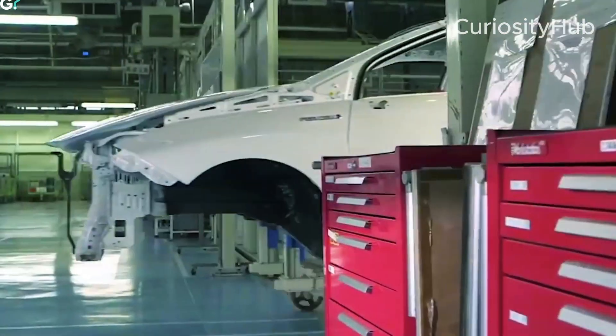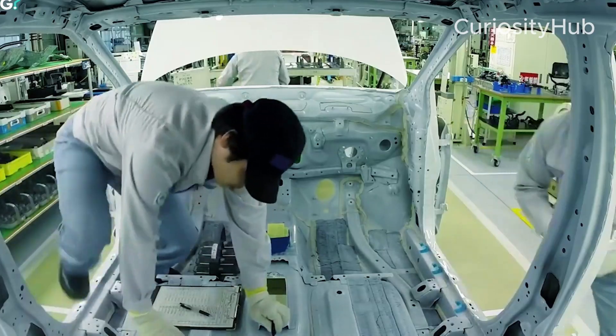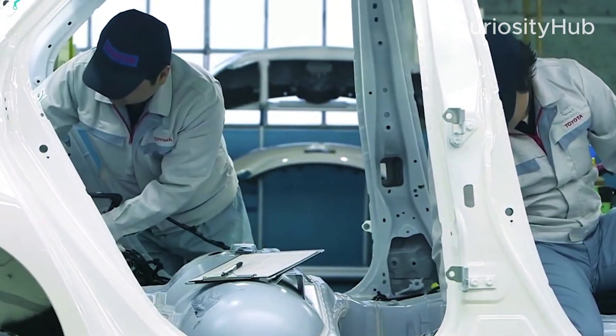Toyota has recently unveiled its next-generation EV demonstration line at its Motomachi plant in Japan. This line showcases several new technologies and innovations that Toyota plans to implement in its future EV production, such as: